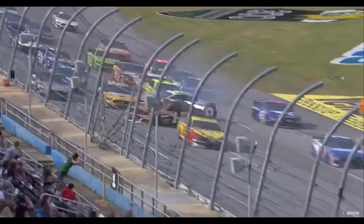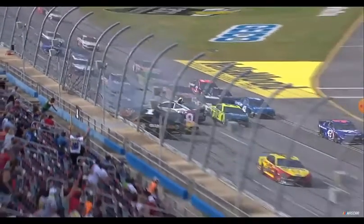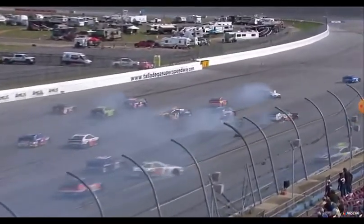He got on the left rear. If you're going to push something in a tandem, you have to push the right rear, otherwise it just gets the car really loose. Cole Custer — I'm not so sure he's going to be expecting to see tire marks on his roof.